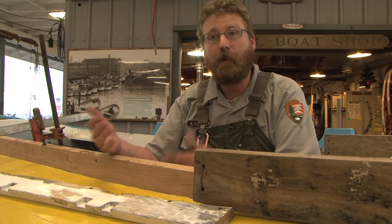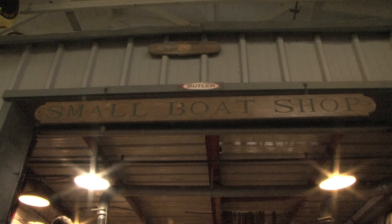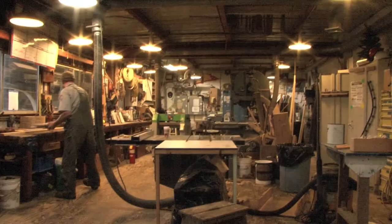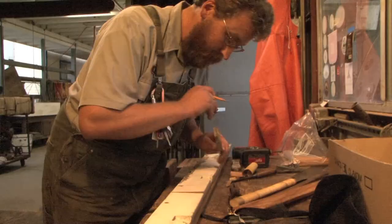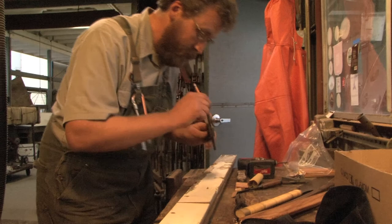That's when we're trying to save historic fabric. So we're always trying to find that line of keeping the boat usable but also structurally sound. Trying to use my old piece as a pattern, transfer all my important points across.